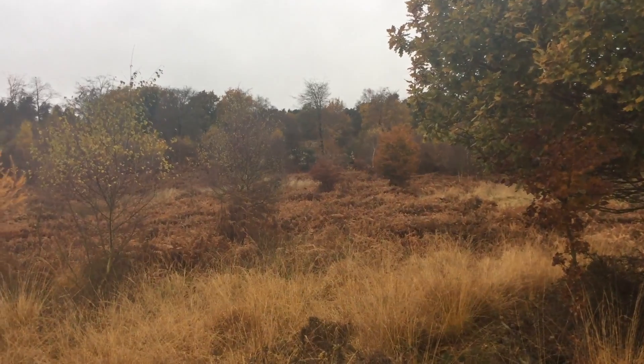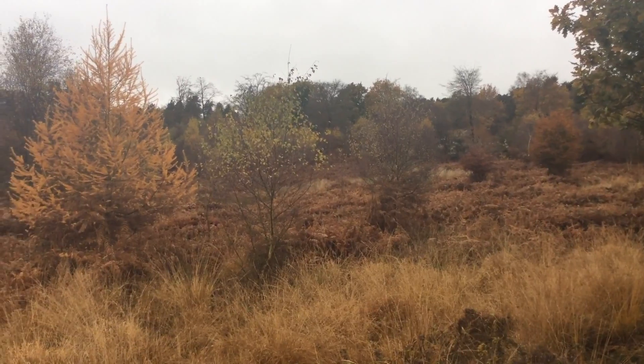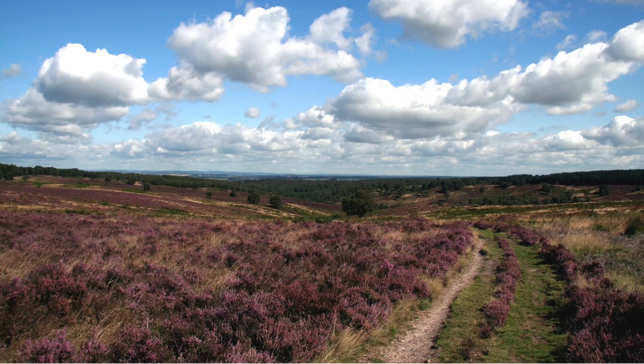Cannock Chase is a unique landscape — it's the largest area of open-out land in the West Midlands, it's got fantastic archaeological remains, brilliant biodiversity — so it's a complex and very sensitive landscape and one that we must preserve.